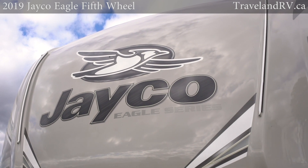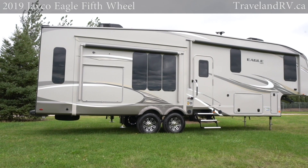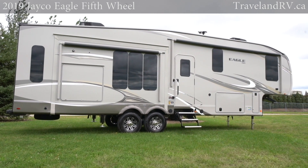Industry-leading warranty with a 25-year history to back it up. Introducing the 2019 Eagle and Eagle HT fifth wheels.